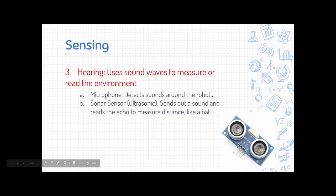Moving on to hearing: a robot can use sound waves to measure the environment around it. The option most similar to our senses is a microphone, which reads the sounds around the robot. But robots can also use an ultrasonic sensor, which basically uses echolocation — kind of like a bat — to send out a signal and use it to get a distance.